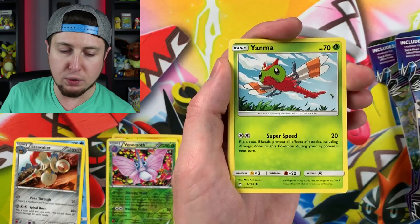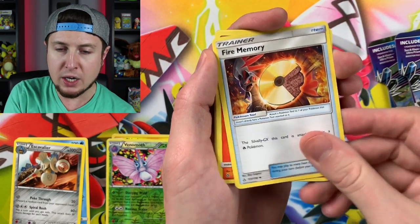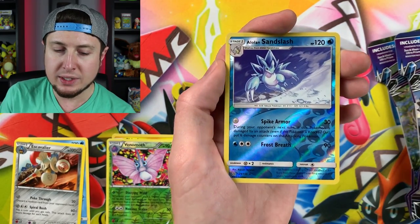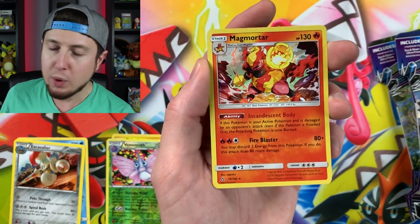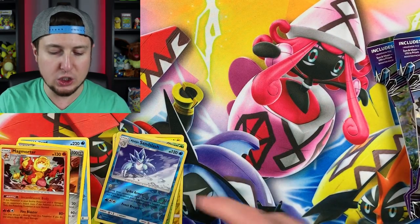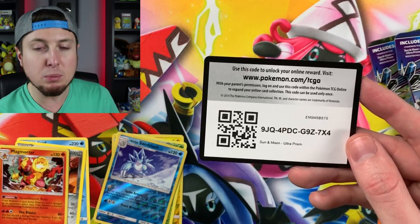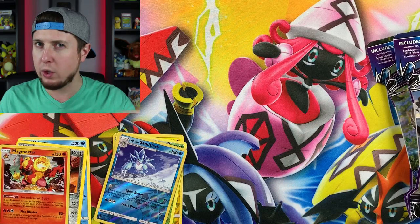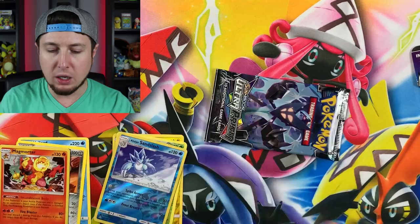Let's see what we got in these Ultra Prism booster packs that we got for funsies. We got a Buizel, Drilbur, Yanma, Exeggcute, energy, Fire Memory, Monferno, Goodra, Alolan Sandslash, and a holo Magmortar. I have thought about getting a Magmortar in Pokemon Go - I have one Dawn Stone and I just don't know what to get with it. I'm thinking I'm going with Weavile. If you have a suggestion of what I should use that stone for, let me know in the comment section down below.